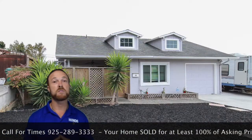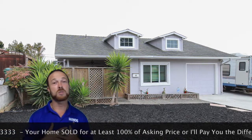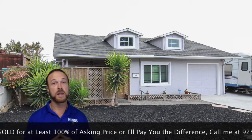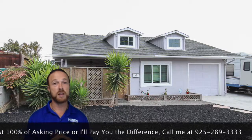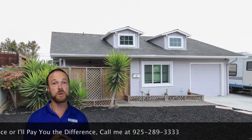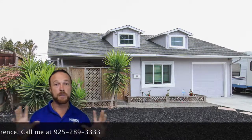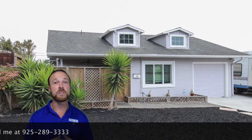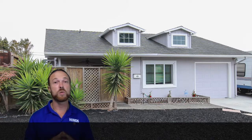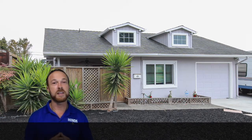This home could be yours before Thanksgiving, and you've got a place for everybody to park and enjoy. I'm Marcus with Heinz Realty Group — thank you for watching. If you'd like to schedule a private showing of this home, give me a call: 925-289-3333. And if you're considering selling a home and you'd like some help fixing it up, making it pop, and selling your home for more than your neighbors, give us a call. Marcus at Heinz Realty Group — we sell homes for 100% or more of the asking price, or we'll pay you the difference. Thank you for watching.